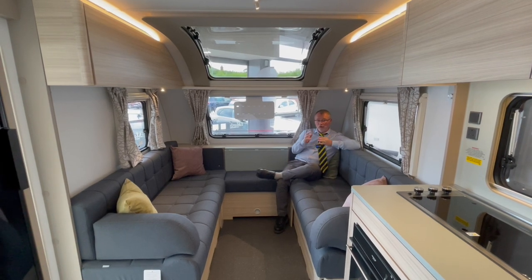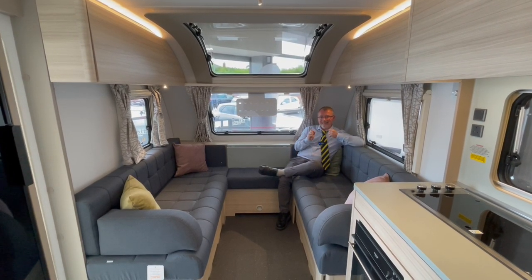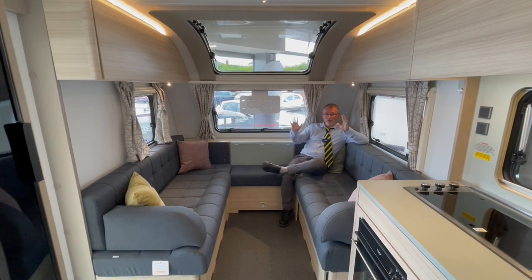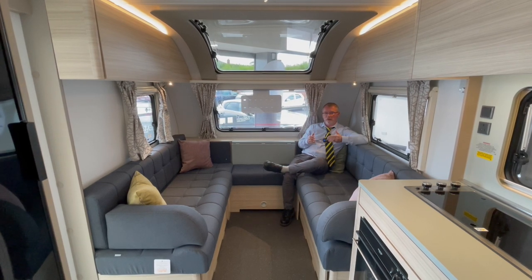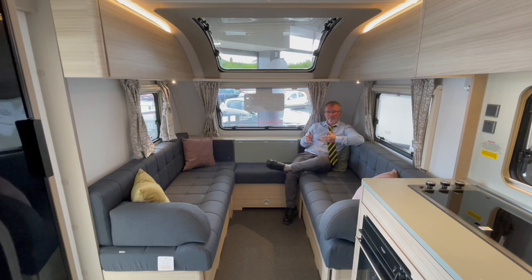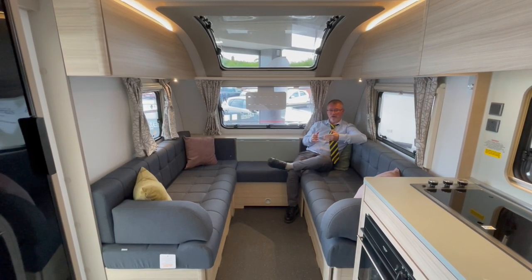Now in the front we have a good sized u-shaped lounge area in flavvy upholstery which can easily be made up into a double bed. The lounge also benefits from these large windows that let in so much natural light making the whole habitation area feel even bigger.